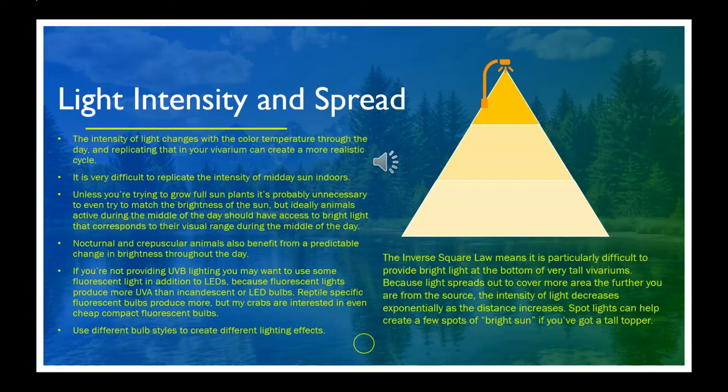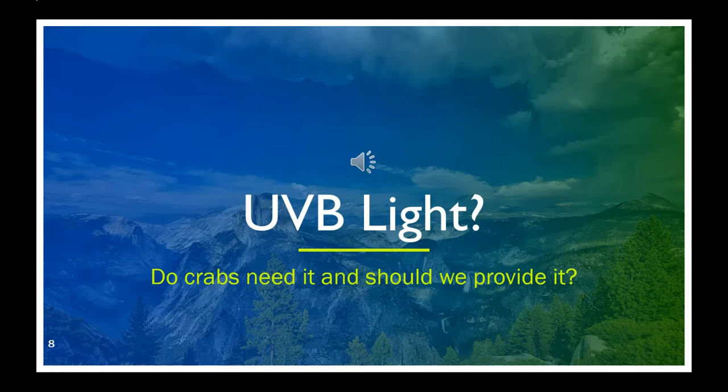While crabs are certainly more active during the night, my crabs still often choose to spend time exposing themselves to bright light. There isn't enough research available to say that crabs do or don't use UVB light for vitamin D synthesis, but by looking at other species we can make guesses. Based on current research and other species, I think UVB is an important component of good crabitat lighting.